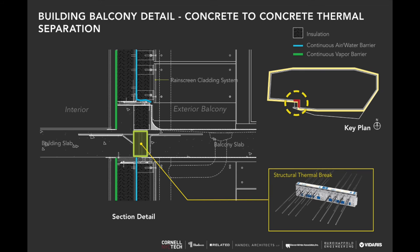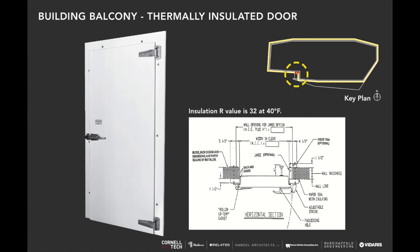On this key plan, this area shows the separation between the interior space and the condenser balcony. We're utilizing the Schüco product here, which allows us to continue our line of thermal insulation and provide continuity while breaking the interior from the exterior. Our air and water barrier is continuous, and our interior barrier is continuous as well. This is the extreme case: there's a door onto that balcony, and we're using a refrigerator door with a thermal insulation value of R-32 — the same as our general wall assembly.